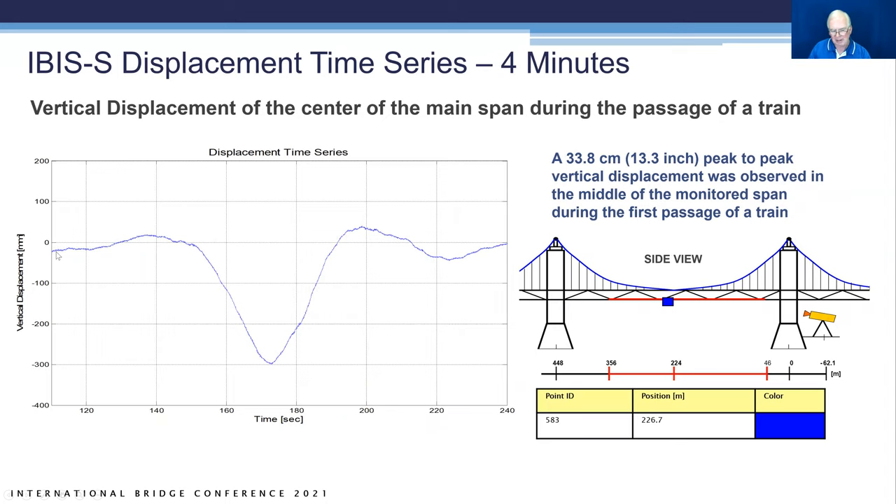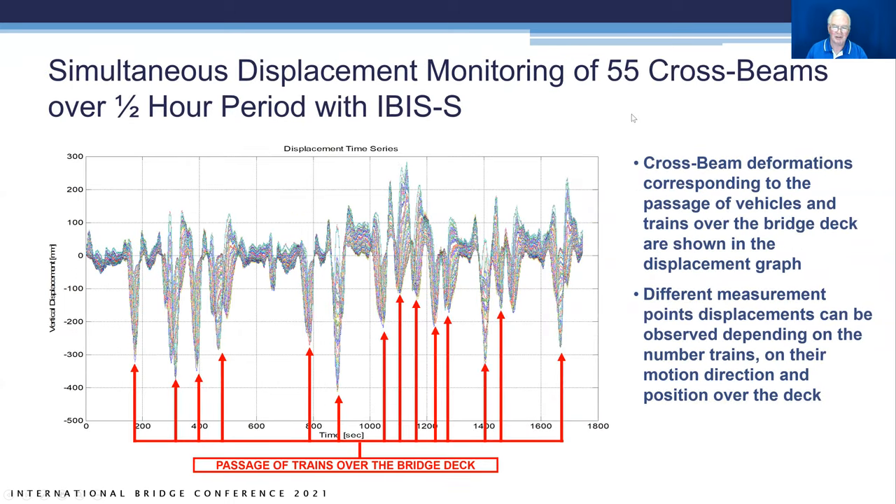Here is an expansion of that data — about four minutes shown. You can see a train coming along, displacing the bridge down 300 millimeters, the train passing, and the bridge settling back. That's 13.3 inches (33.8 centimeters) peak-to-peak displacement at mid-span. All 55 crossbeams are plotted on top of each other over the half-hour period, with some time skew from train passages, but each beam is discretized into 0.75-meter bins.